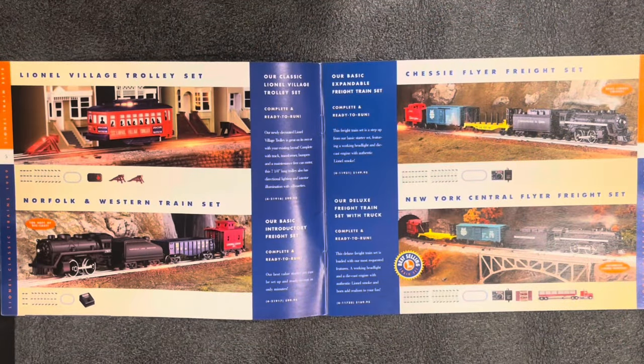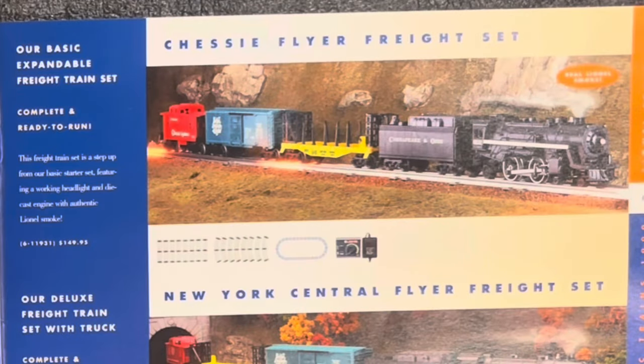You want a little bit more? Let's go to the Chessie Flyer Freight Set on the next page. This one smokes — who doesn't like smoke from their steam engine? You get two cars and a caboose, plus a slightly better transformer and a little more track. That's $149.95.